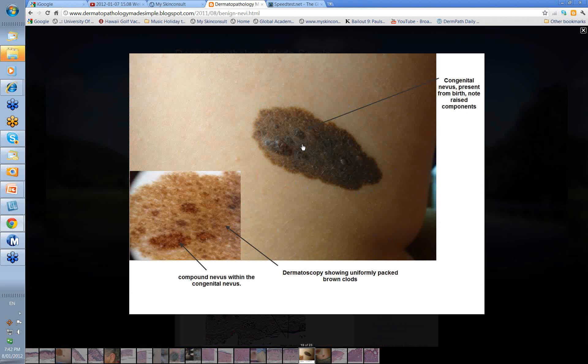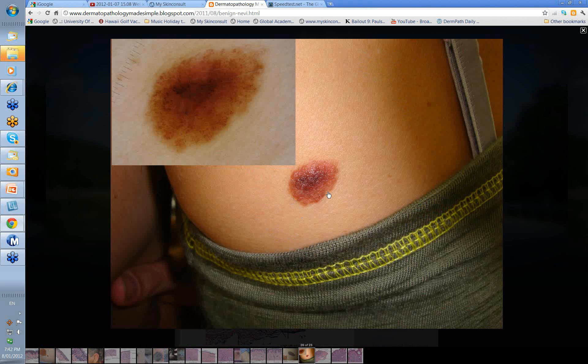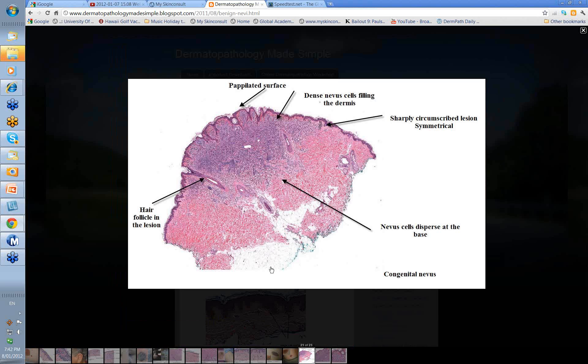Here you've got a congenital nevus. Often within the congenital nevus you'll have some raised areas — a compound nevus within the congenital nevus itself. We've said present from birth, but not all congenital nevi are present at birth; some can actually arise later. Generally with the dermatoscope you get uniformly packed brown clods, but you may have some features of a compound nevus within it. Here's another large congenital nevus showing two populations of cells. With the microscope it often has that papillated surface, and you may see some milium cysts as well.